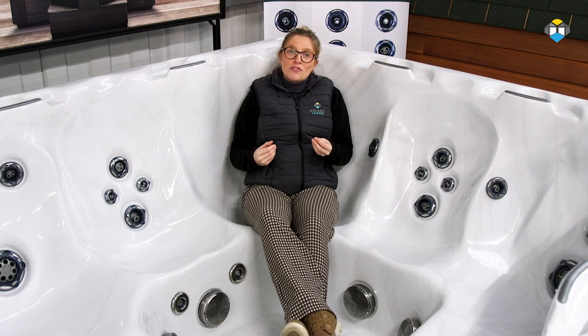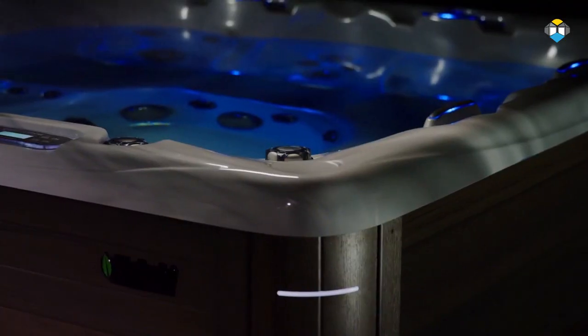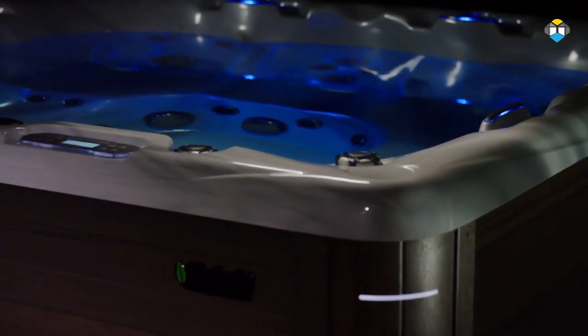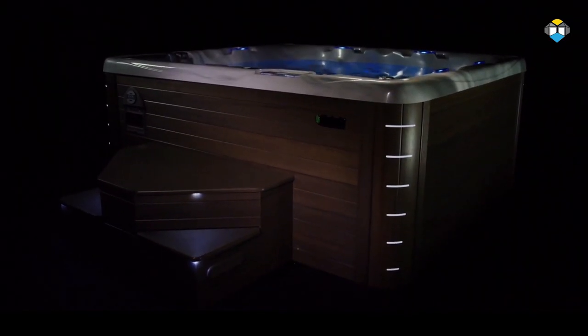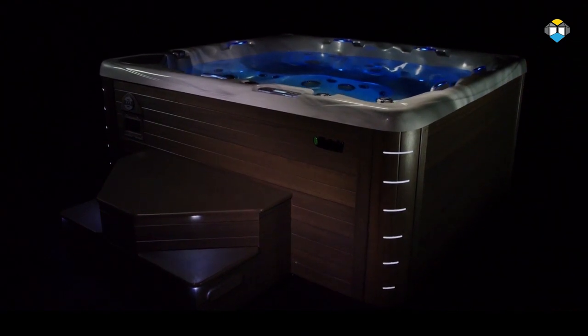When entering the 700 series, you benefit from the following: the Roman arch lit adjustable waterfalls offering a soothing and desirable water display, corner cabinet lighting which looks spectacular at night, the signature horizontal cabinet design as opposed to the vertical design, and crescent moon lighting featuring on the moulded safety rails around the top of the hot tub.